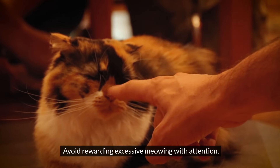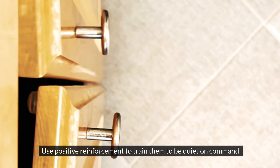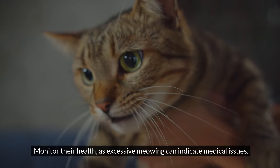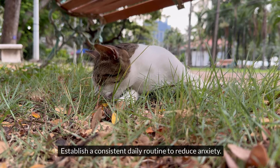Avoid rewarding excessive meowing with attention. Use positive reinforcement to train them to be quiet on command. Monitor their health, as excessive meowing can indicate medical issues. Establish a consistent daily routine to reduce anxiety.